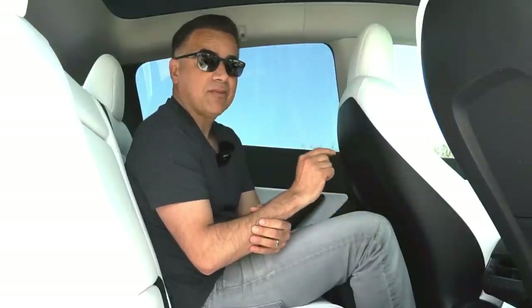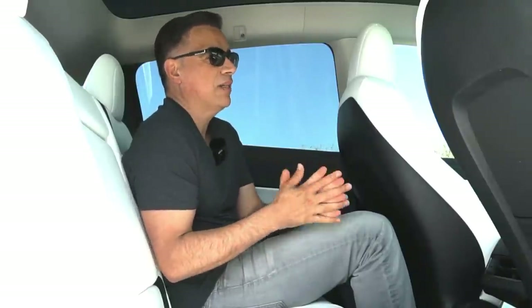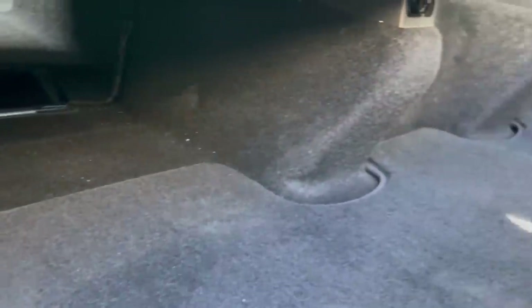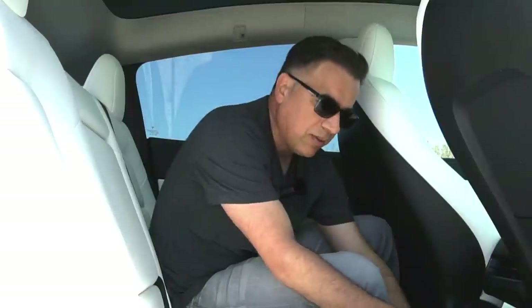I haven't been able to find any 12-volt outlets in this car — please let me know in the comments if you've found them. I think if it doesn't have any, can this really be called an SUV? In contrast, something I really like are the floor mats — they're made with a velcro-like material that sticks to the carpet so they don't move at all.